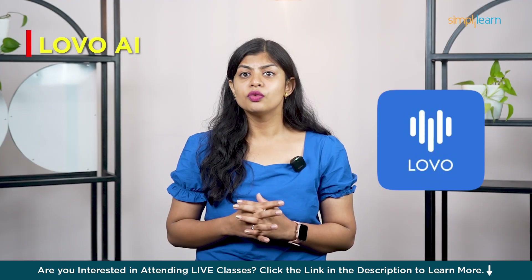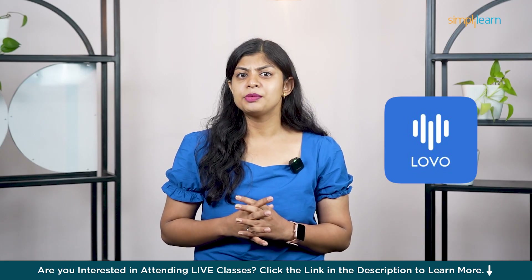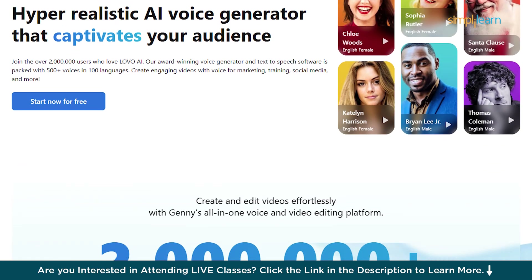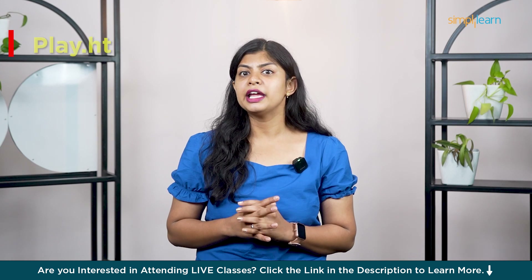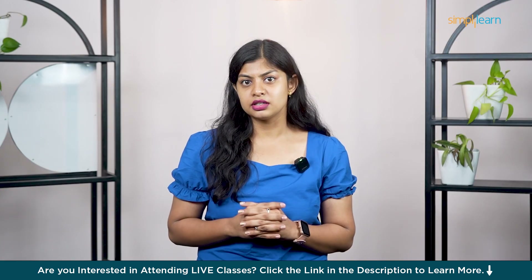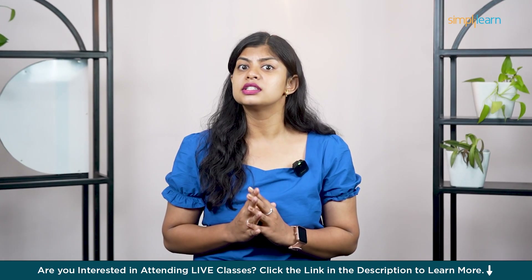At number three we have Lovo AI, also known as Genny. With a huge voice library and support for 100 plus languages, it's ideal for creators who want expansive multilingual voiceovers. In fourth place, we have Play.ht — it's fast, reliable and offers detailed control over tone, pitch and speed. Great for podcasts, articles or any voice-first content.